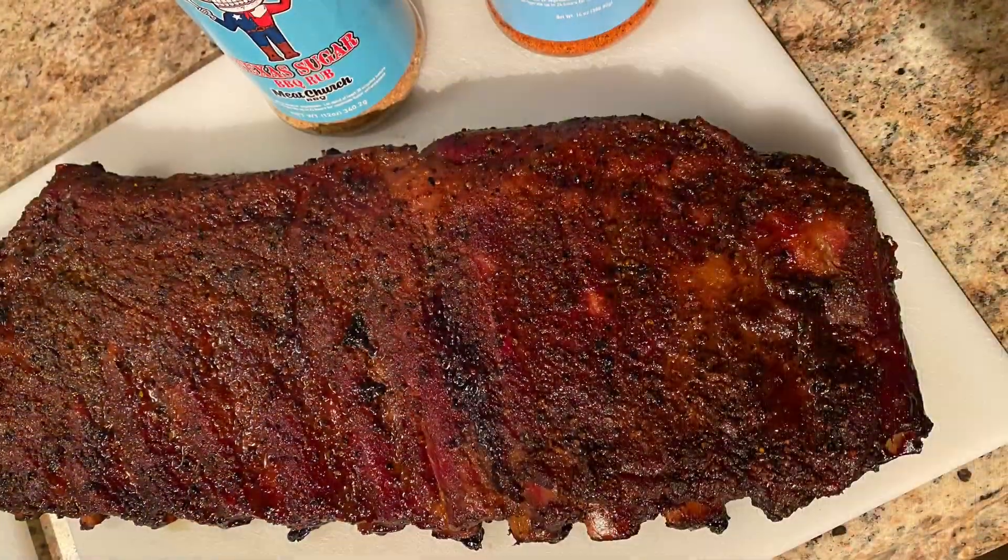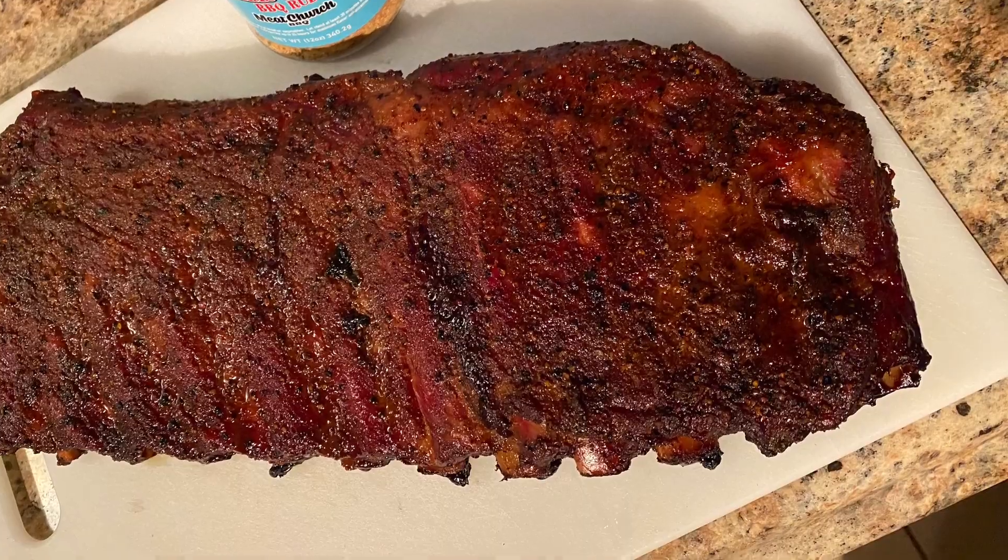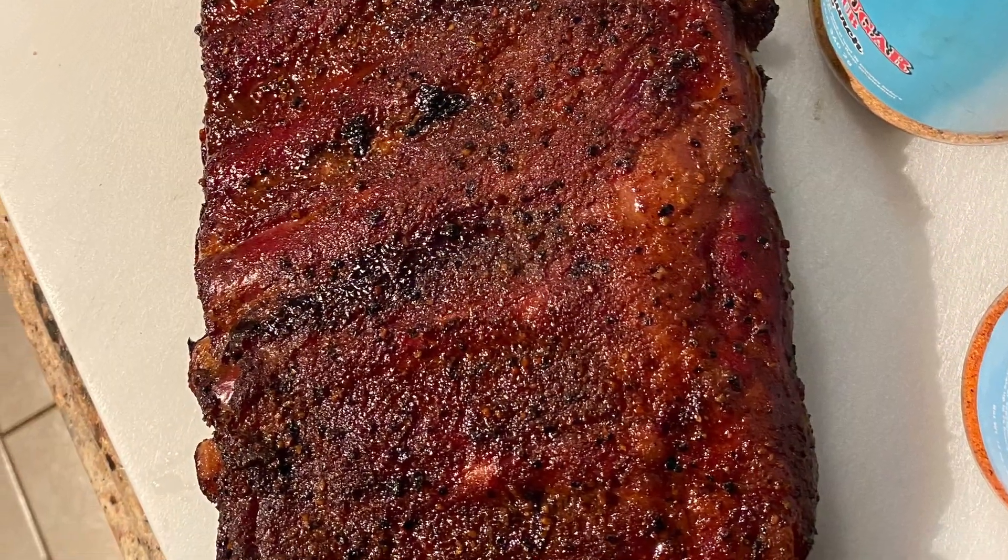Head to the studio, feed the guys, and have a great weekend. Barbecue Rockstar, out!